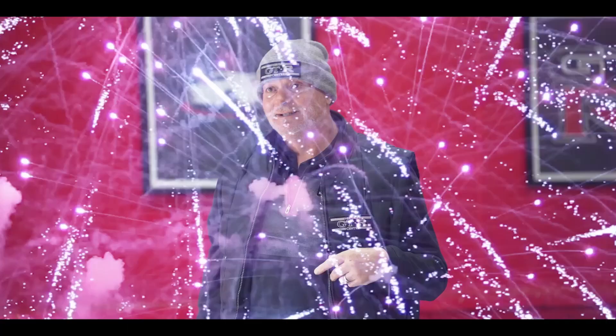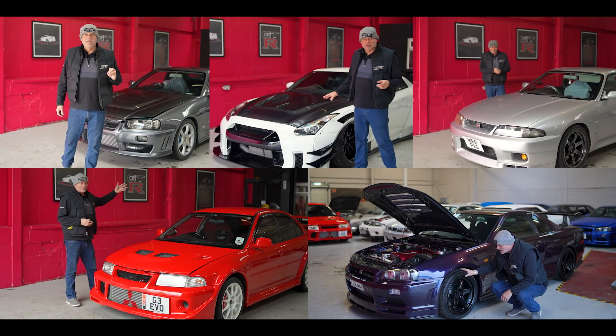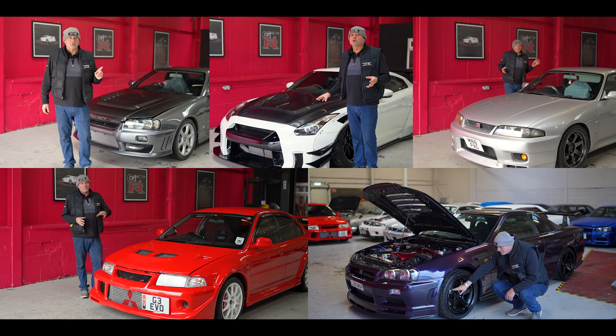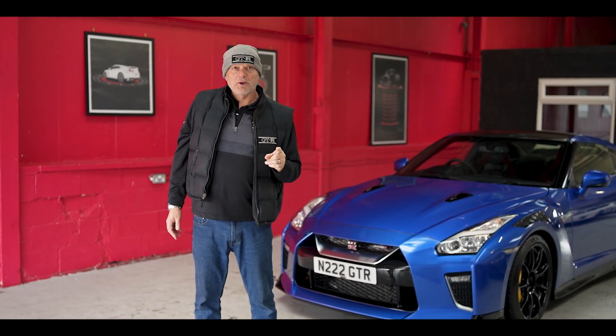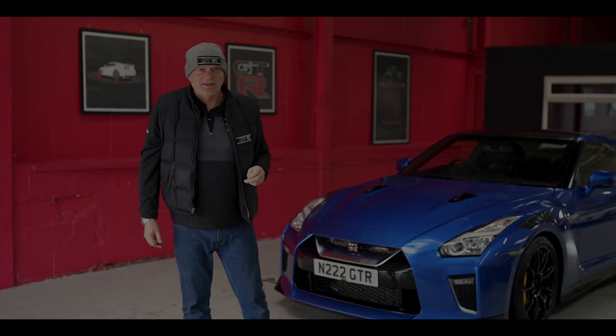The whole purpose of today is for us to show you five absolutely gorgeous cars that we've just completed and are about to go back to the owners. So without further ado, I'm going to take you on to the first car.